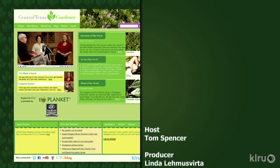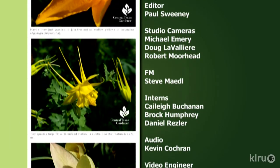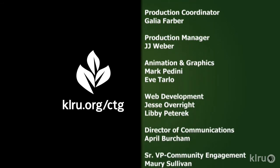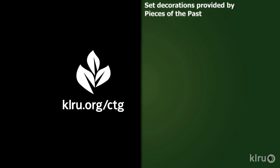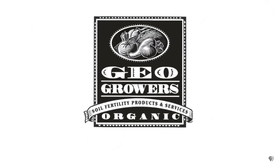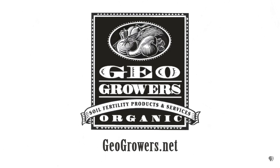Find out more at klru.org/ctg and join us on Facebook too. Next week, get creative with succulent designs. Until then, I'll see you in the garden. To learn about today's program, watch online and follow CTG's blog at klru.org/ctg. Support for Central Texas Gardener comes from GeoGrowers, offering custom soil blends for lawns, gardens, xeriscaping, and organic landscaping supplies. More information at GeoGrowers.net.